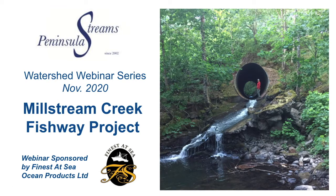Hello everyone, this is Brian Koval. I'm the Biological Coordinator with the Peninsula Streams Society and I'm very pleased to bring you today our first of many webinars in the month of November. This one features the Millstream Creek Fishway Project, and this webinar is sponsored by Finest at Sea Ocean Products Limited.